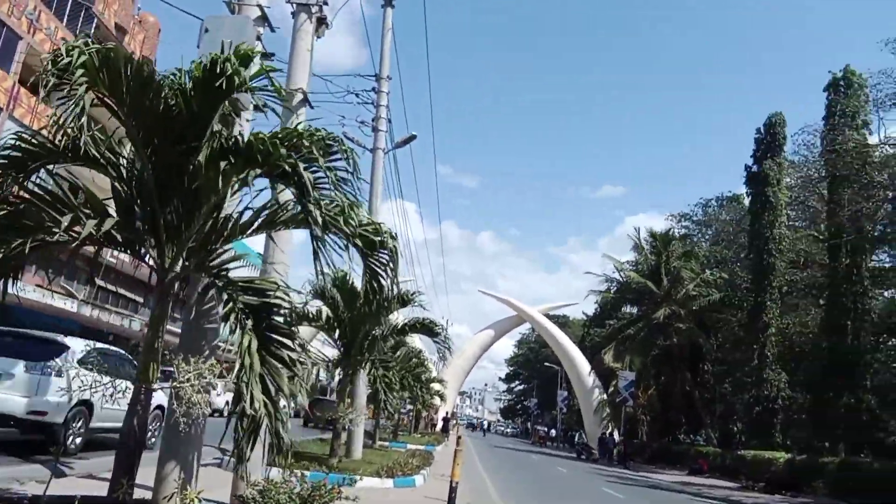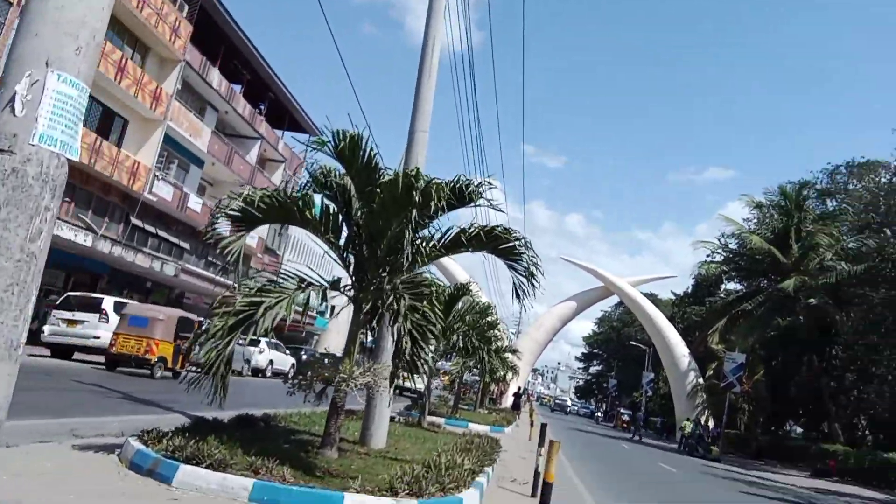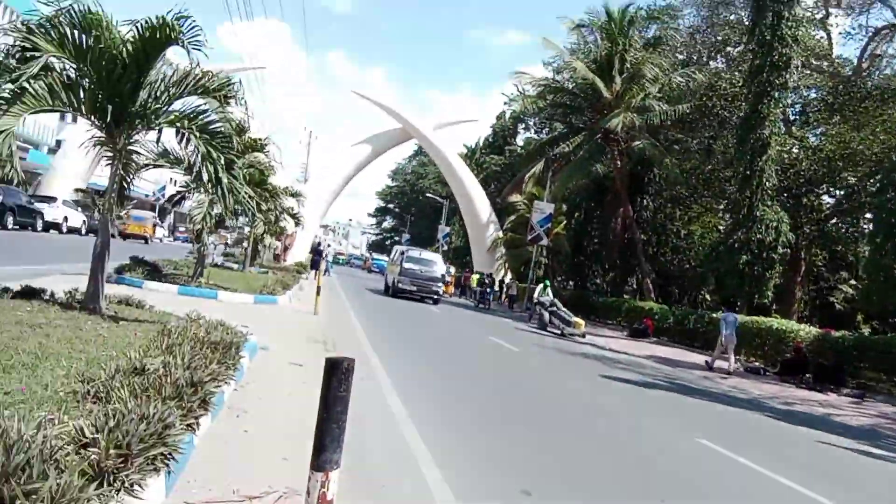This is Mombasa Avenue. On this avenue you will find most businesses and offices located on it. This is also where the famous Pembezandovu are found.